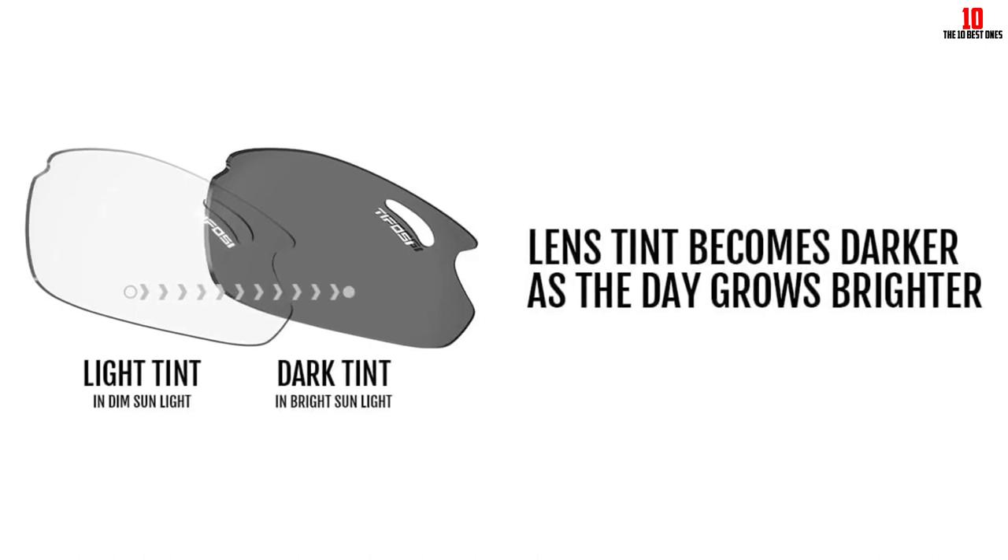The glasses performed well during our sweat test, staying in place even when wet. Vents at the top of the lenses help to increase airflow and prevent fogging. They even work when you're using your balance board at home.